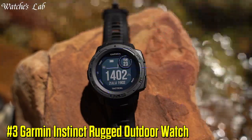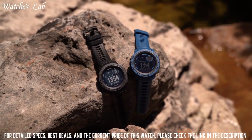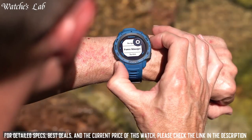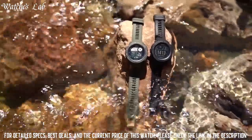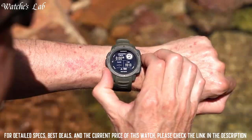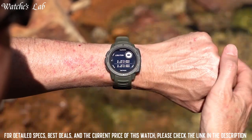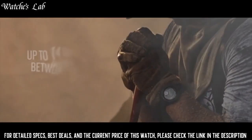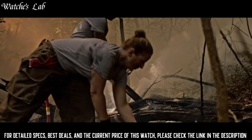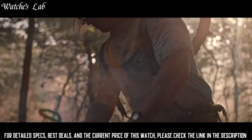Number 3: Garmin Instinct Rugged Outdoor Watch. This rugged, reliable outdoor GPS watch is built to US military standard 810G for thermal, shock, and water resistance, rated to 100 meters. The fiber-reinforced polymer case adds strength and durability, and the chemically-strengthened, scratch-resistant display is high-contrast enough to read in bright sunlight, so you can take it into the extremes you face every day. The fully-vented silicone bands include two independent, removable keeper loops to ensure a secure fit.